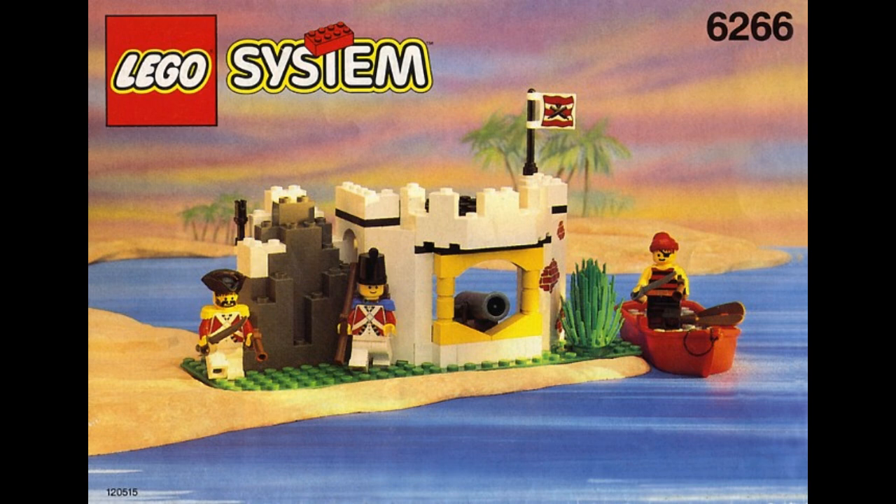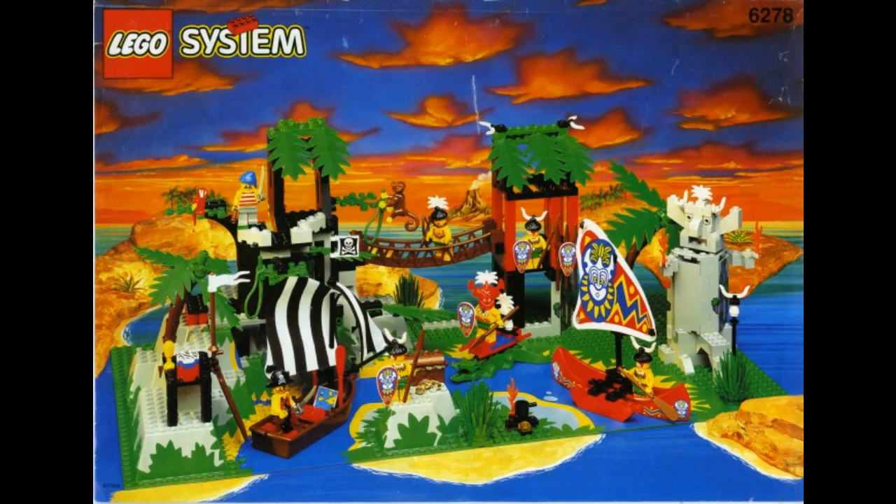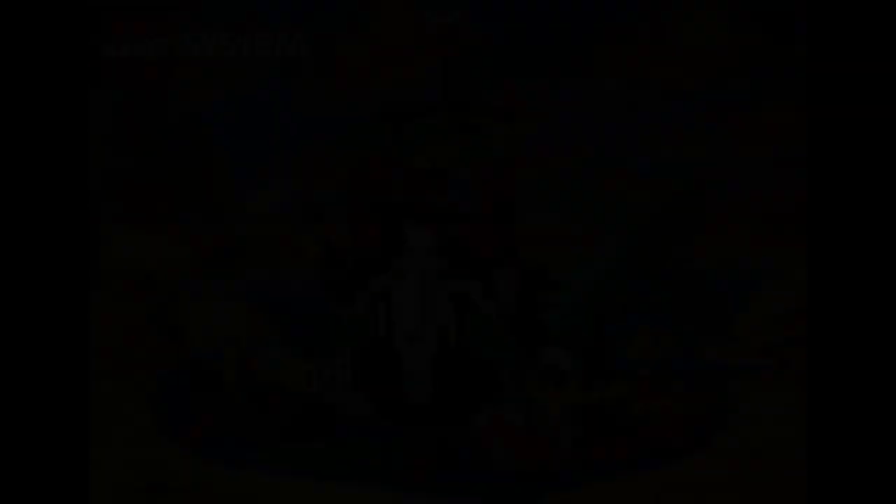1994 saw the introduction of a new faction, the Islanders, which were a neutral faction that the Pirates and Imperials fought over. These sets came with awesome builds like the Enchanted Island and Forbidden Cave. The Islanders were a fascinating addition to the Pirates lineup and something I wish they would bring back soon.